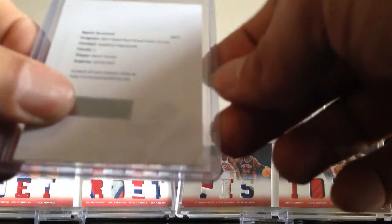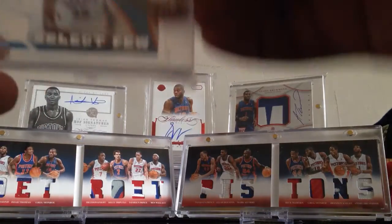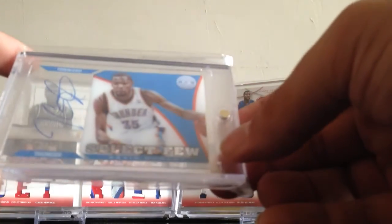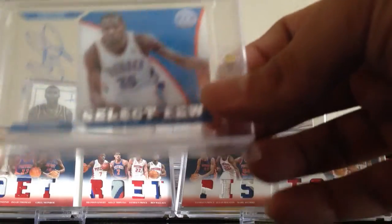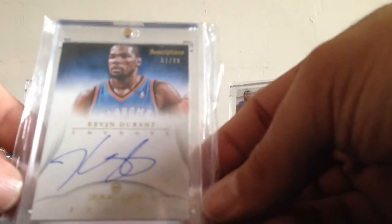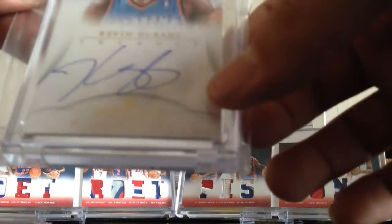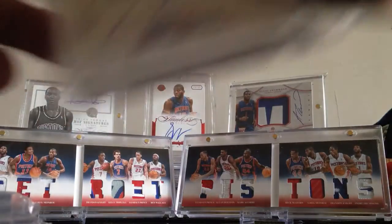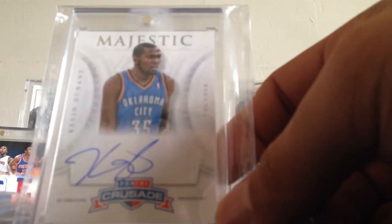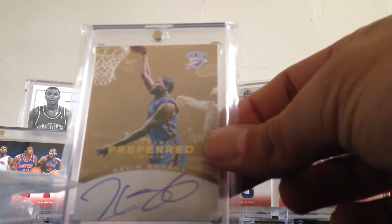Next, the acetate numbered to 49 from Totally Certified — some of you have seen this in earlier videos, it's one of my favorites. Then the KD Immaculate Inscriptions numbered to 99 — a completely on-card autograph, just nasty. Also a Majestic Crusade on-card auto, another completely nasty one. And last but not least, the Gold Preferred Kevin Durant numbered 9 of 10 — absolutely nasty.